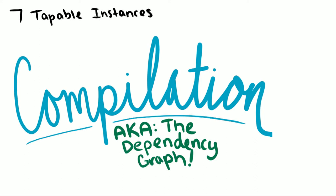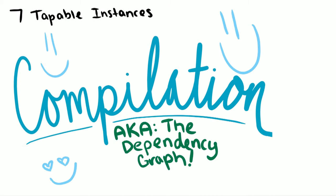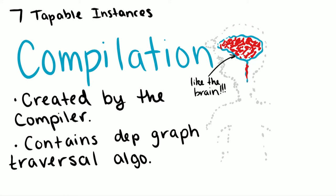The second is the compilation. I say it's the dependency graph — really the meaty part and the brain of how Webpack is doing most of the work. The compilation is created by the compiler, but it also contains really important pieces, like the dependency graph algorithm. How does a dependency graph even get created? We're going to find out.